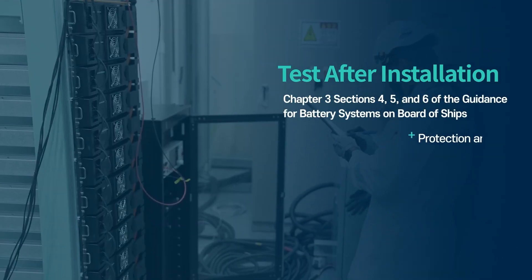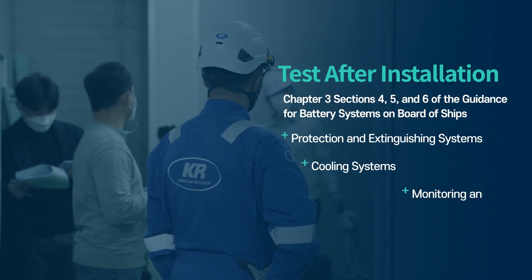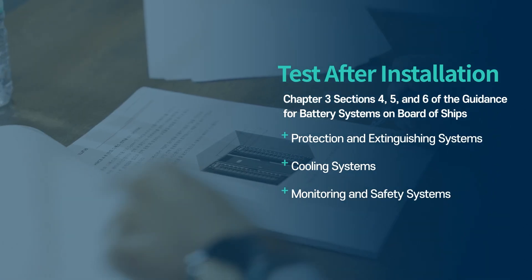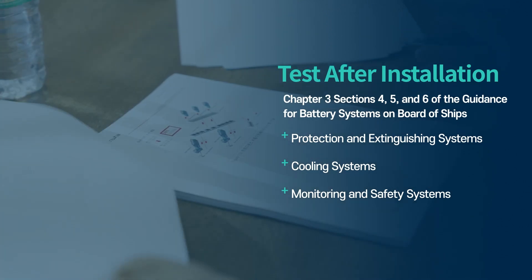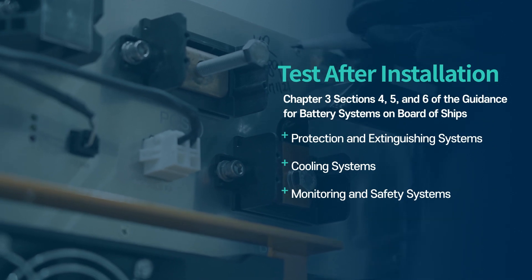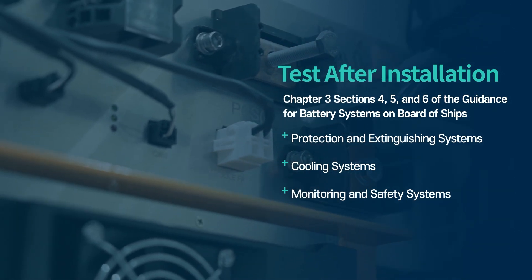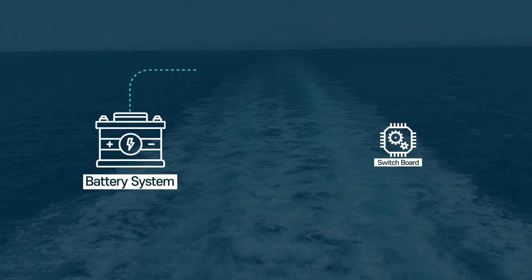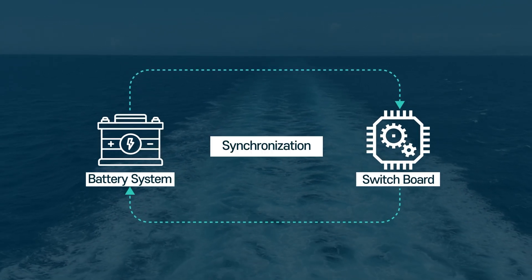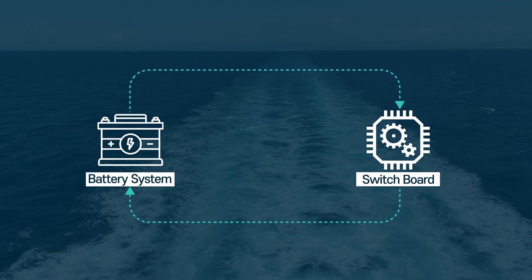During the installation inspection, it is important to check if the fire protection and extinguishing, cooling, monitoring, and safety systems have been properly installed in accordance with sections 4, 5, and 6 of the guidance for battery systems on board of ships. Finally, the battery system and switchboard will be synchronized during the ship trial test to ensure all necessary steps have been completed.